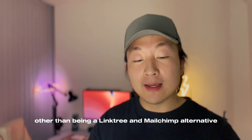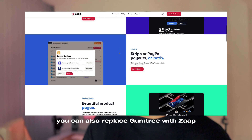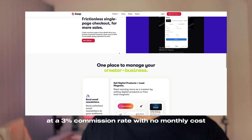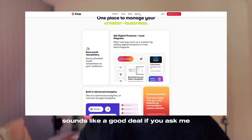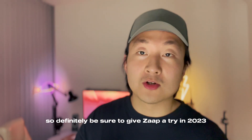Other than being a Linktree and MailChimp alternative, you can also replace Gumtree with Zapp. You are able to sell your product right from Zapp at a 3% commission rate with no monthly cost. Sounds like a good deal if you ask me. So definitely be sure to give Zapp a try in 2023.